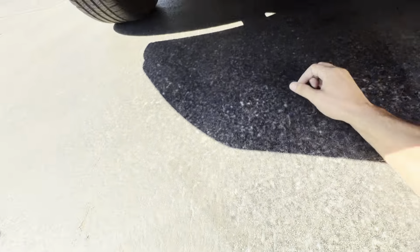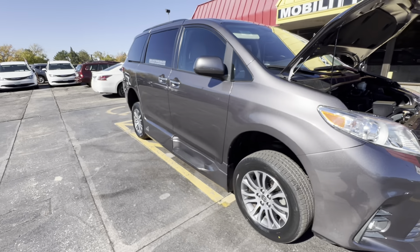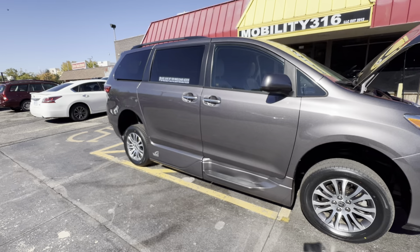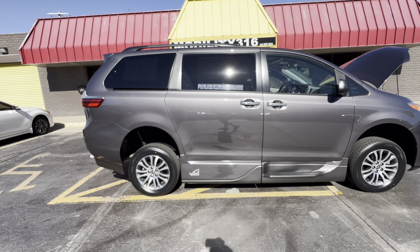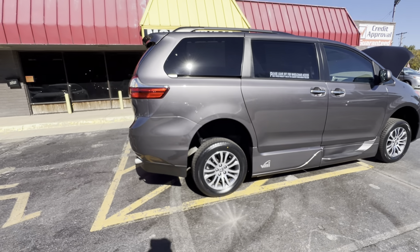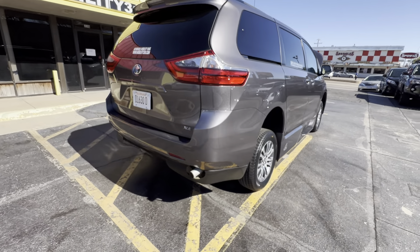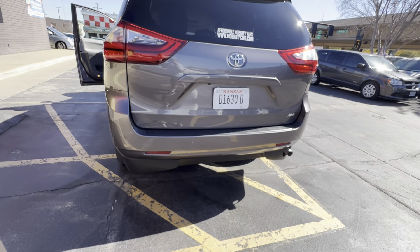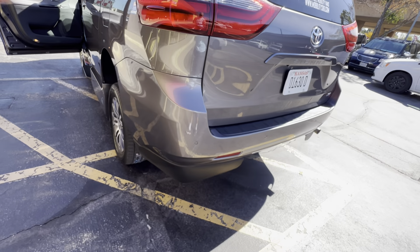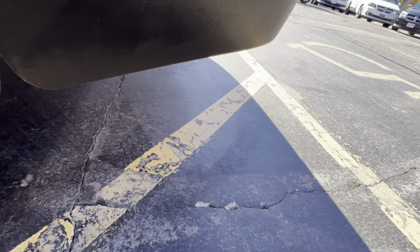That's the number one mistake people make when they buy used vehicles — they assume things. They assume just because it's a 2020 with low miles that it runs and drives good, that it's never been in a bad accident or a flood. That's the most dangerous thing you can do. You know how many vehicles I see at auction every week that are brand new and have flood damage? Dealerships will take flooded brand-new vehicles to auction and dump them off to make them someone else's problem — and you may never know about it.